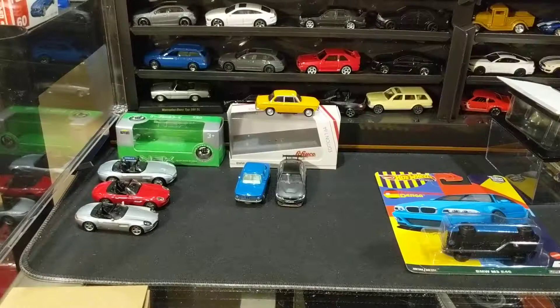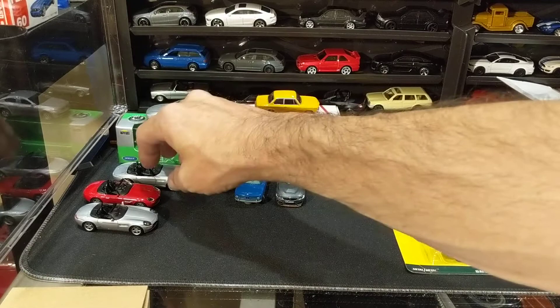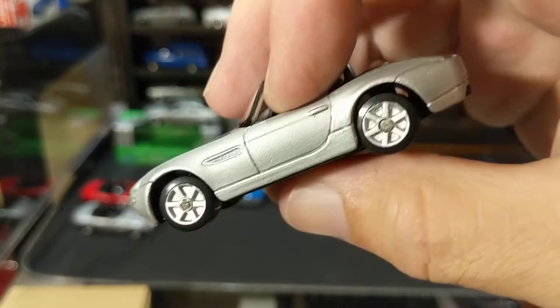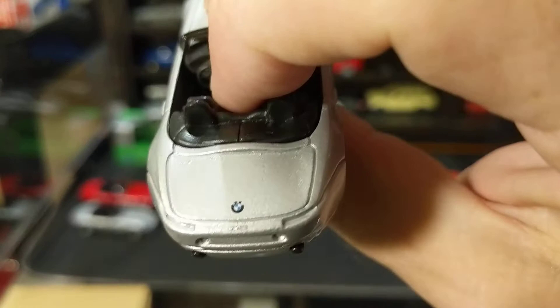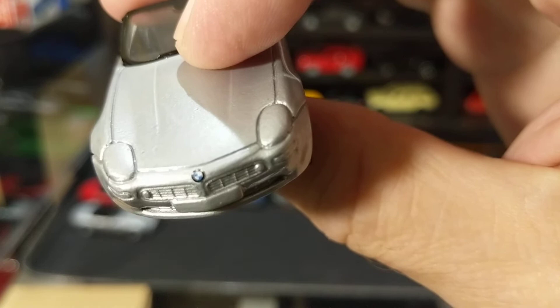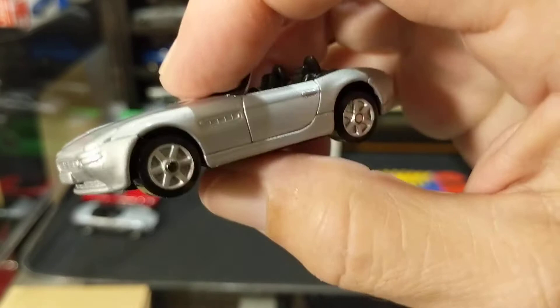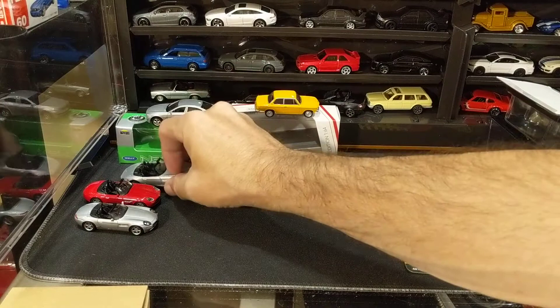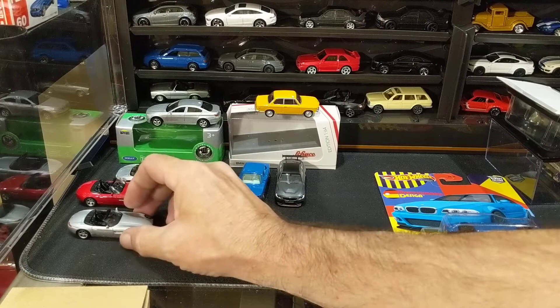These three are my collection of BMW Z8s in three-inch or 1:64. This is a Maisto Fresh Metal BMW Z8 — again, a very basic Maisto. It has a BMW logo there, but it doesn't have painted taillights. It has a BMW logo on the front as well, but not a lot of details on this — very generic six-spoke wheels. I got that off eBay late last year or earlier this year.